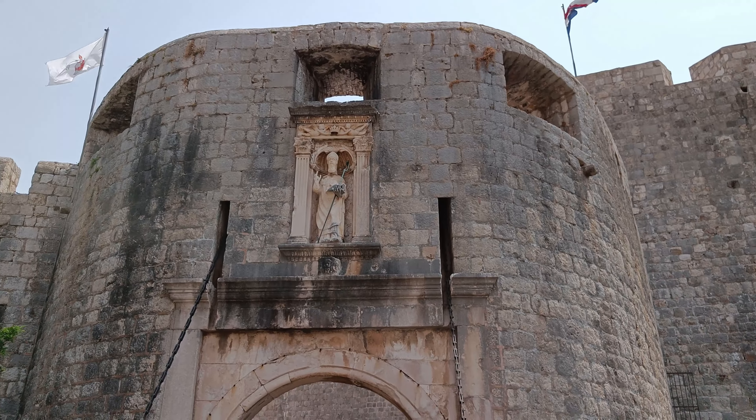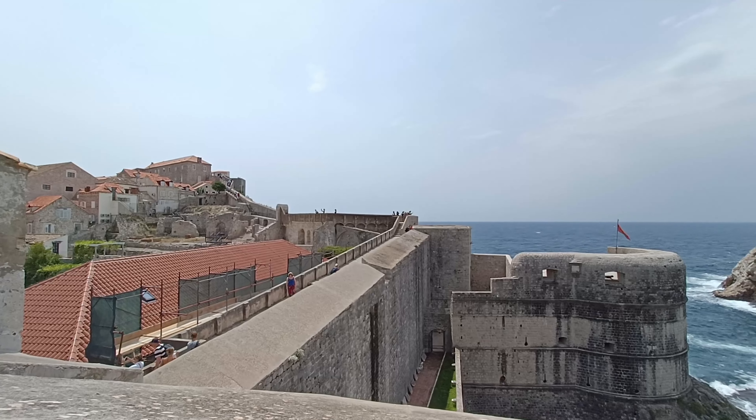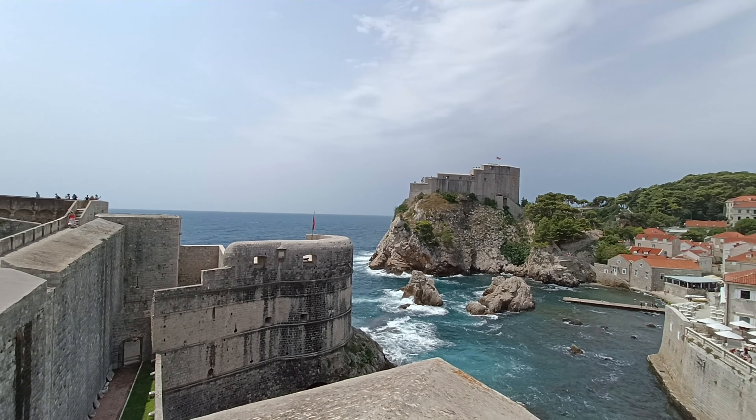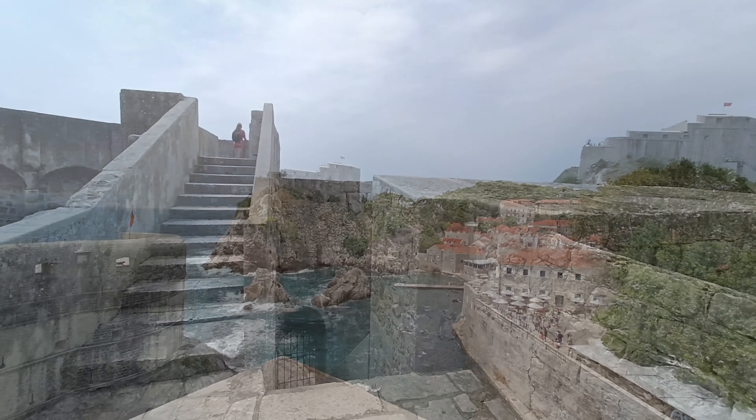Let's start at the west entrance called Porta Pile. It may seem familiar if you're a Game of Thrones fan, as scenes were shot here and in other areas of the city. Films like Robin Hood and Star Wars have used the city as well.